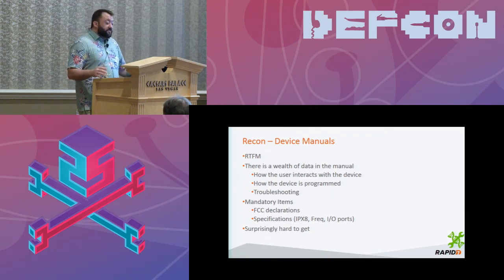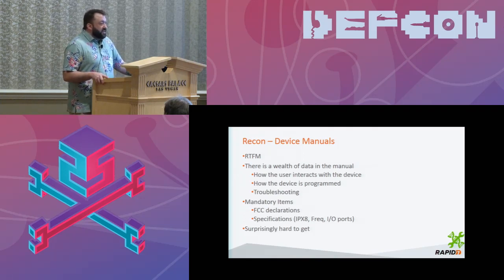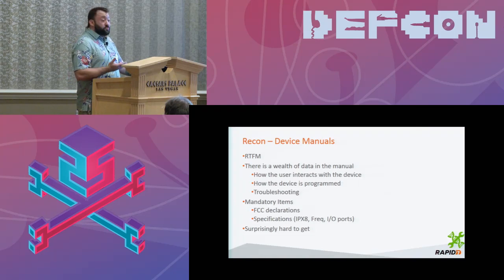There's also a wealth of data in the manual. These manuals are very detailed about how a nurse and patient interact with the device, which tells you a lot about the user interface. It also tells you how the device is programmed. On one particular device — a kidney dialysis machine — there was a password option, and the manual said to set the password to 11111. Those were the only directions. You were not to change that password, not to use any other. I found that kind of interesting — and it was right in the manual.